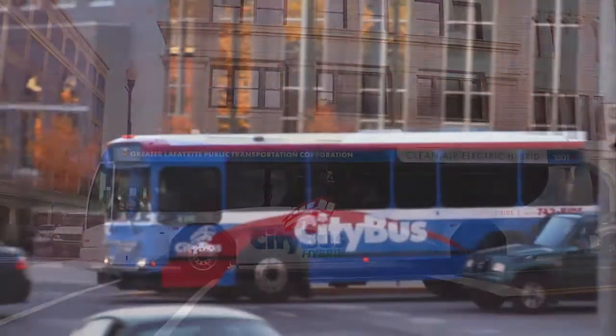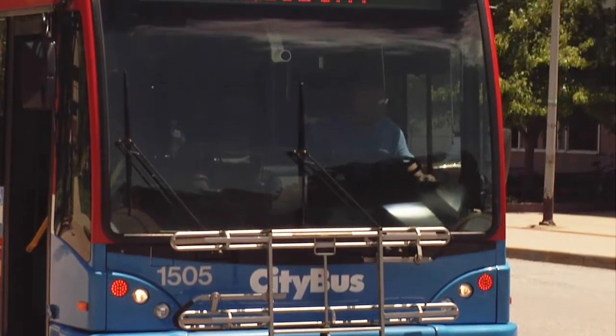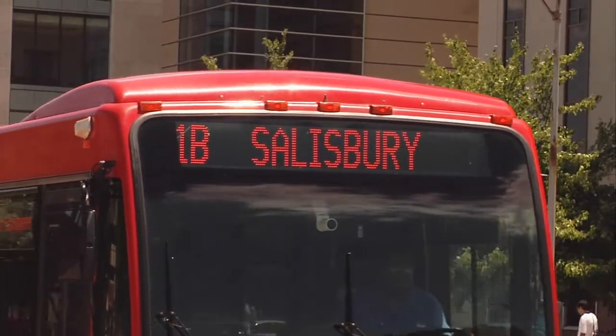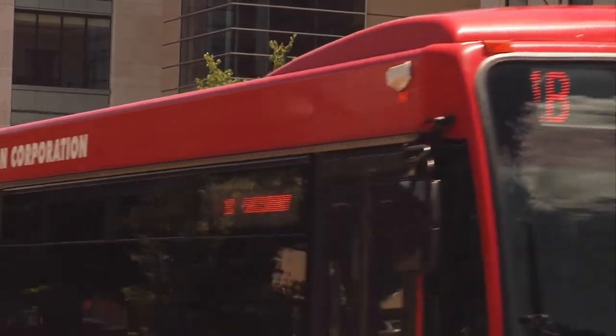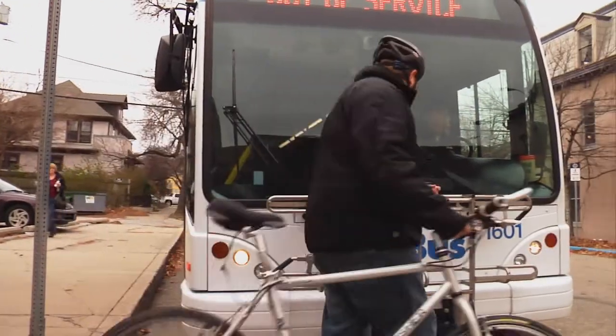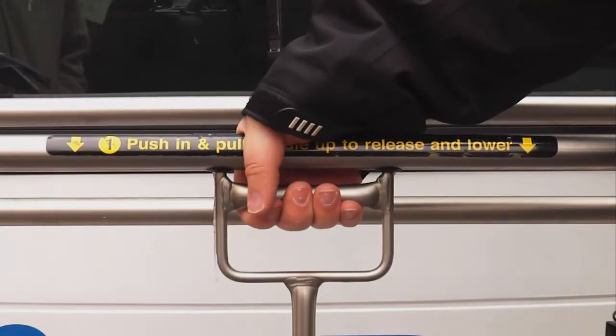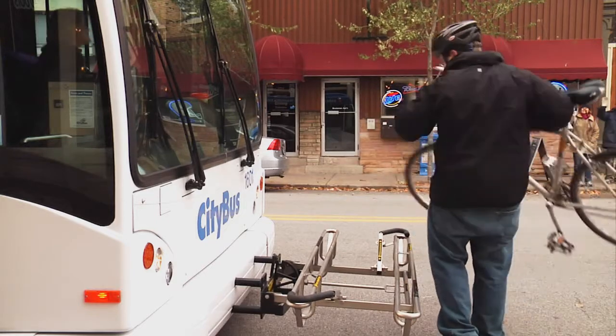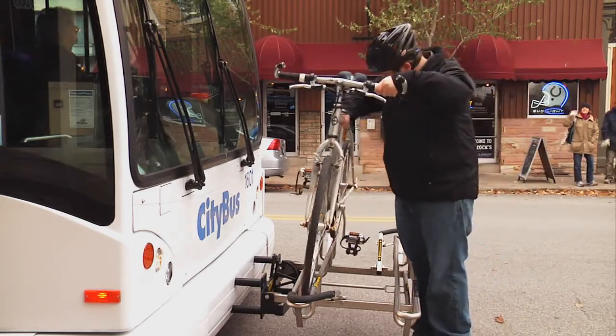Even though buses may not look exactly alike, they share standard features you should be familiar with. Let's start outside with the destination sign, sometimes called a head sign — it displays the route number and destination. Be sure to check this sign so you don't end up on the wrong bus. Our buses are equipped with bike racks mounted on the front of the bus; each rack holds two bicycles. Simple instructions are printed on the rack, or if you'd like to view a demonstration, go to Chapter 6.